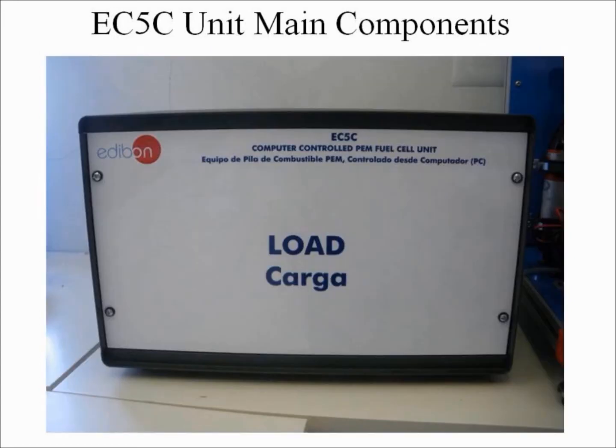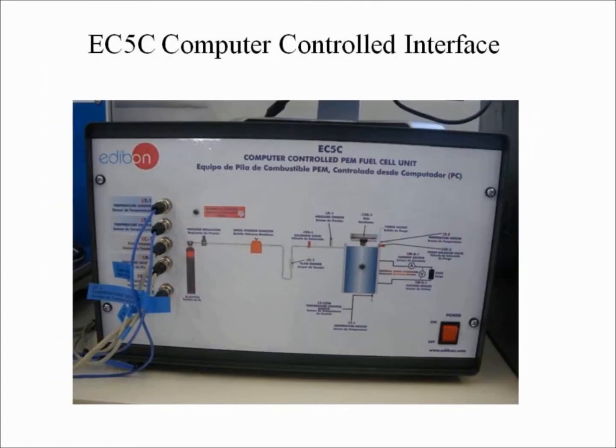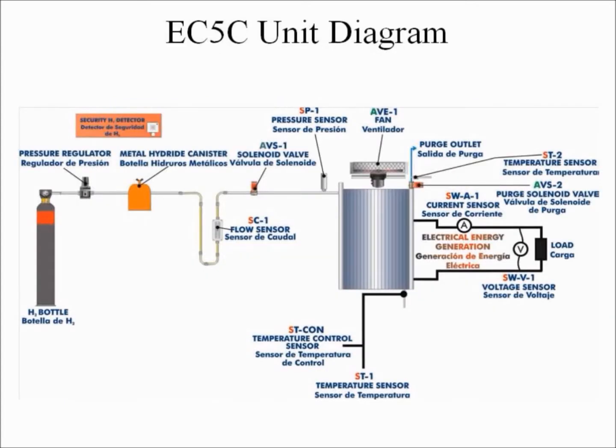The load unit regulates the load connected to the PEM fuel cell, allowing the polarization curves of the PEM fuel cell to be studied as well as the consumption of power generated by the cell to be observed. This load consists of a rheostat which is manually regulated by means of a controller located on the unit's auxiliary box. All information from the unit passes through the interface box before going to the computer. On the front panel of the interface we can find the on-off switch for the unit, temperature sensor inputs, flow sensor input, pressure sensor input, current sensor and voltage sensor input, security hydrogen detector light, and a light indicating that the fuel cell stack has started functioning. A unit diagram representing the distribution of the different components is included on the main unit and on the front panel of the computer controlled interface.